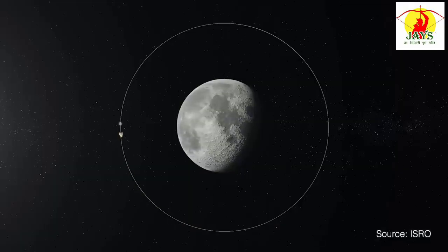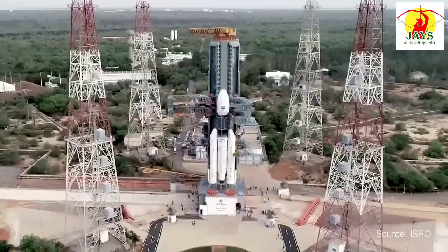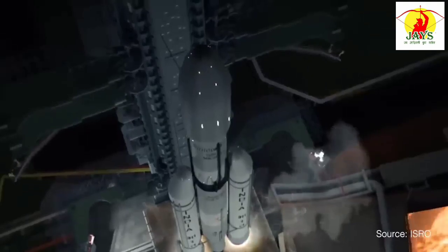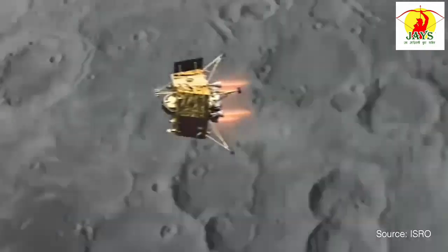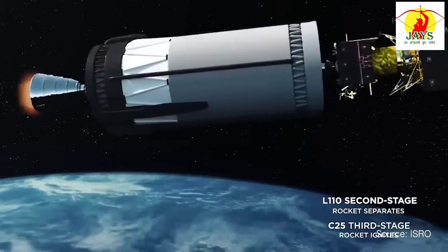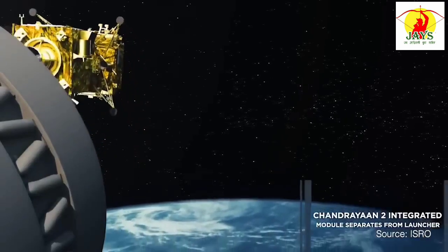The mission's primary objective was to achieve a soft landing on the lunar surface and deploy the rover for further surface exploration. However, despite the meticulous planning, Chandrayaan-2 faced an unexpected setback during its landing attempt. The Vikram lander deviated from its intended trajectory and contact was lost when it was around 2 km above the moon. The failure was attributed to a software glitch and problems with the propulsion system, causing the lander and rover to crash on the moon's surface.